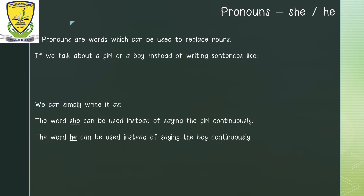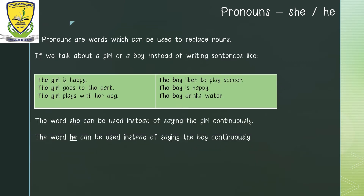Today we will be learning about pronouns. Pronouns are words which can be used to replace nouns. Nouns are naming words. Today we will be learning about the pronouns 'he' and 'she'. If we talk about a girl or a boy, instead of writing sentences like: the girl is happy, the girl goes to the park, the girl plays with her dog — what do you notice? It has the words 'the girl' in all of them. The boy likes to play soccer.